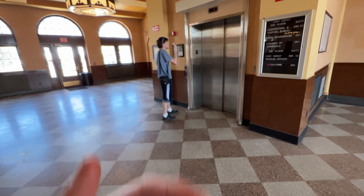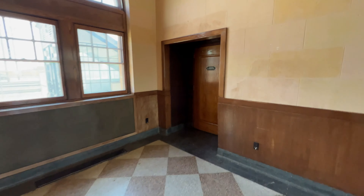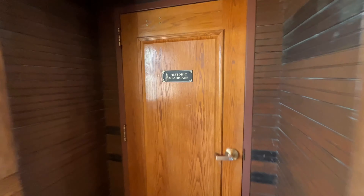We are at the Cheyenne Depot where we have a Schindler 330. Since Elevate Tours is all about being healthy, that elevator is not historic but this is — we're going to walk the historic staircase. Here we go.